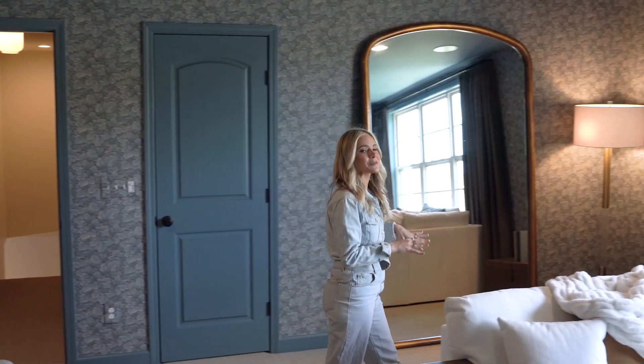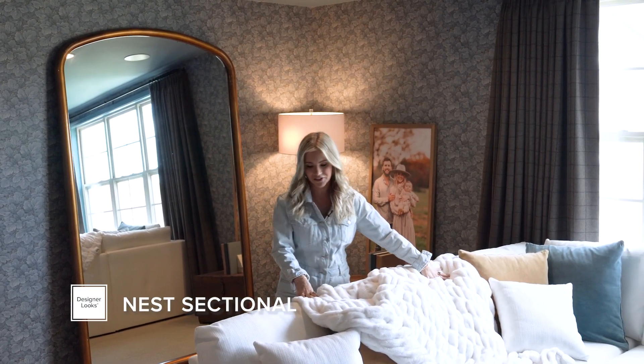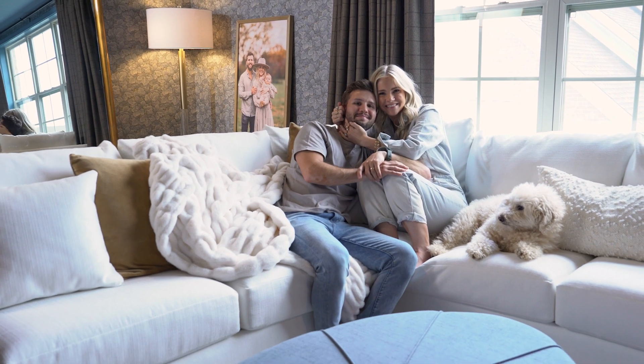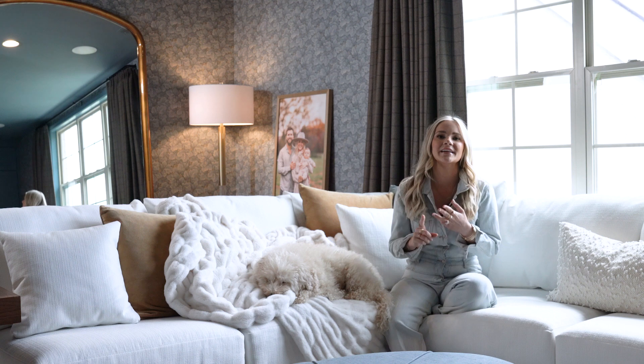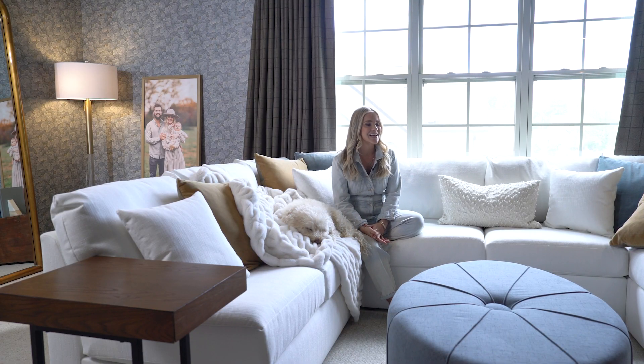It has quickly become the coziest spot in the house, mostly thanks to the Nest sectional. Let me show you how comfortable it is. I'm known for finding unique items — whether from motherhood, travels we've been on, our home, and more.